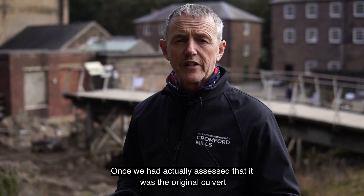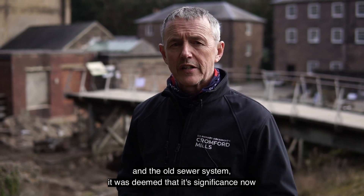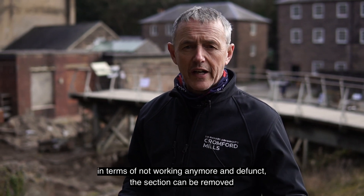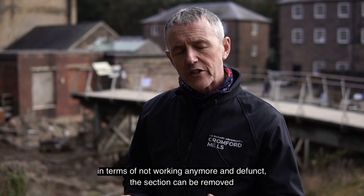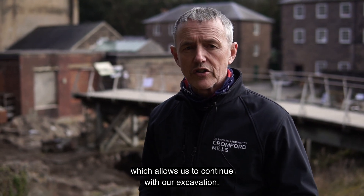Once we'd actually assessed that that was the original culvert and the old sewer system, it was deemed that its significance — now being defunct — means the section can be removed, which allows us then to continue with our excavation, which is good.